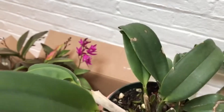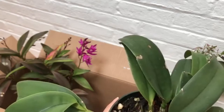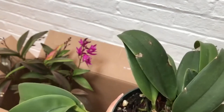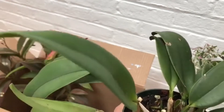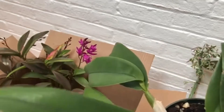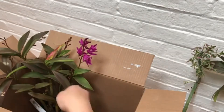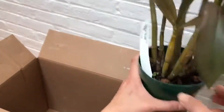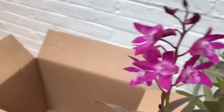It was $24, so I'll probably need to repot this. There's different-colored bark in the mix — I don't think it's pumice, it's some sort of grow stone. I'll need to look up the name.